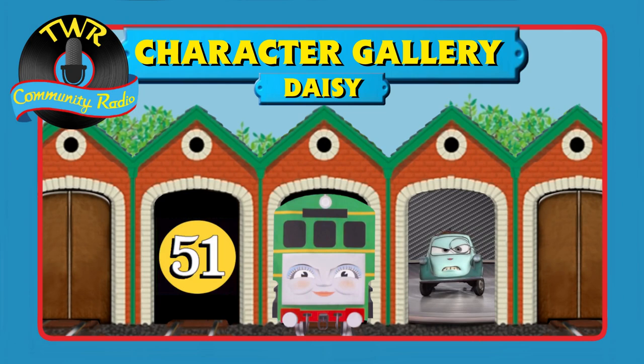Daisy the Diesel Rail Car. I legit thought you were gonna say Dockyard Diesel — I was gonna panic. She would hate hearing that. She'd just be like, 'How dare you?' So, Daisy the Diesel Rail Car was created by the Reverend W. Audrey and first appeared in the Railway Series. She is a BR Class 101 Diesel Rail Car.